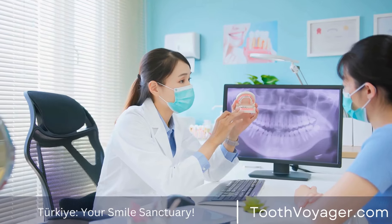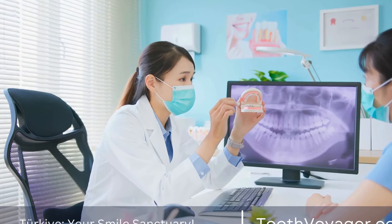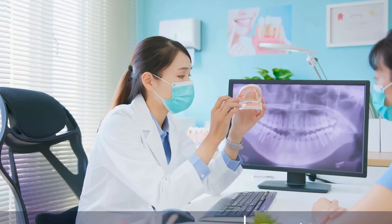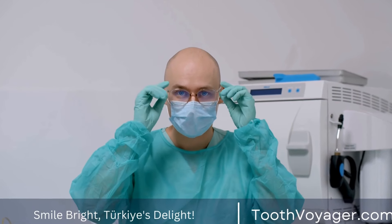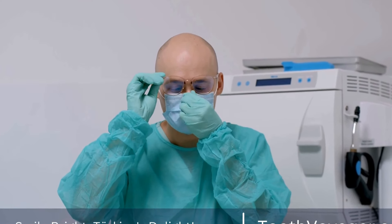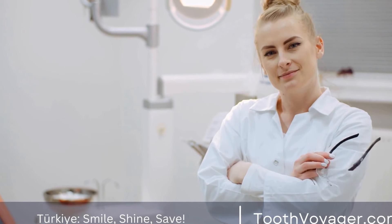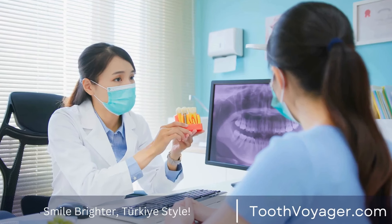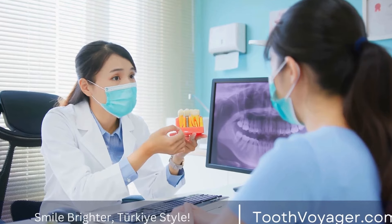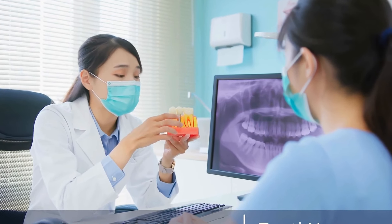A diet rich in acidic or sugary foods will accelerate the degradation of the materials used in dental bridges. Avoiding these foods and maintaining a balanced, nutritious diet could prolong the lifespan of the bridge. Grinding and clenching your teeth can put excessive pressure on your bridge, causing it to crack or come loose. If you tend to grind or clench your teeth, having a custom night guard fitted can help protect the bridge while you sleep.